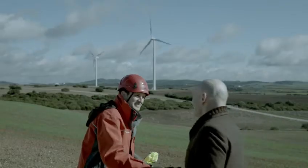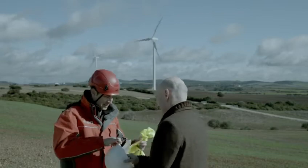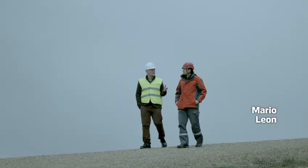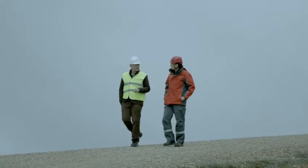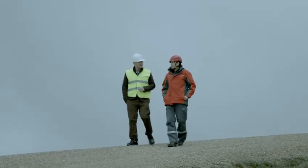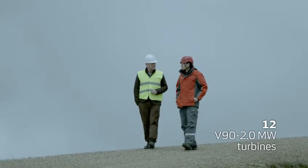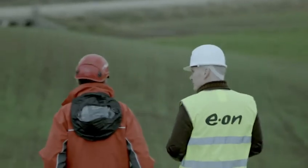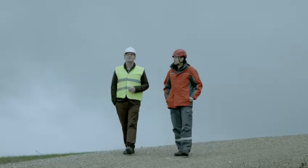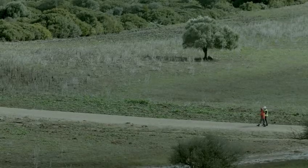Hi. Nice to meet you. So, Mario, you're the site manager at this wind park in La Victoria, Andalusia. Tell me a little bit more about it. It's running with 12 V90 turbines from Vestas, with a capacity of 24 megawatts. This park has been in operation since December 2010.